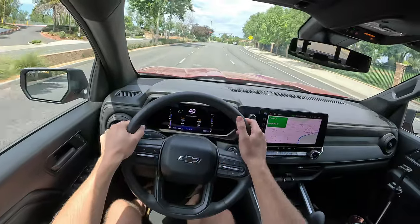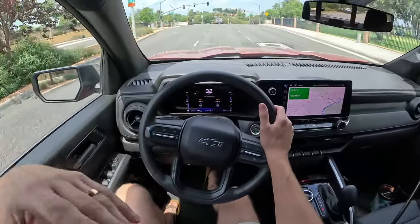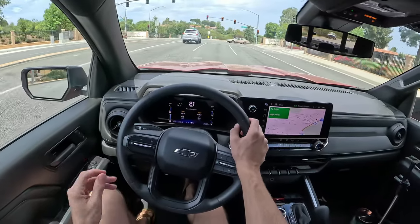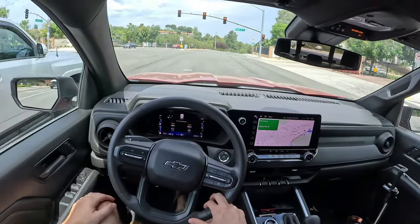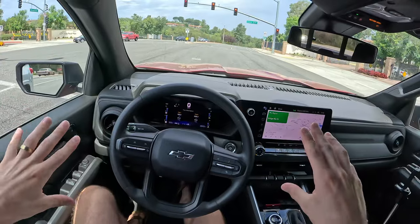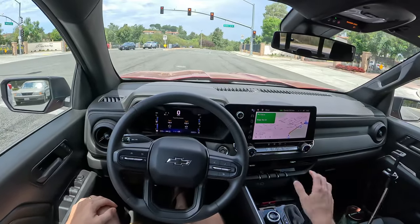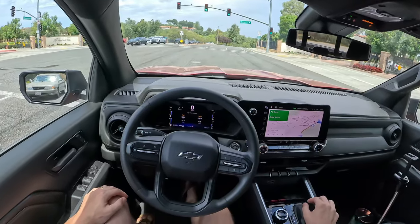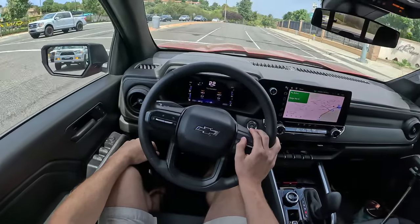The six-speaker sound system is surprisingly good in this car. Chevy's stepping it up a little bit, and I don't suspect the one extra speaker Bose system is really going to sound that much better — it might have a little bit better bass, but you'd be surprised at how decent a lot of your simpler music sounds in this car. If you want to see more on that, check the link in the description. I've been totally happy listening to my music on this system.